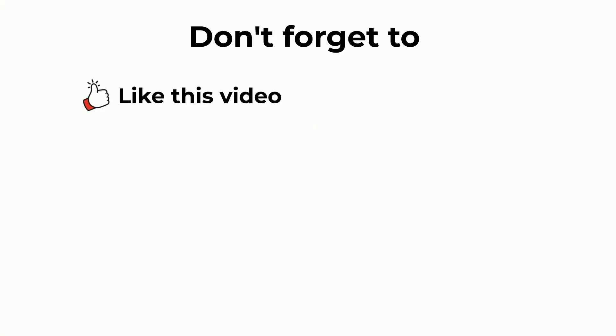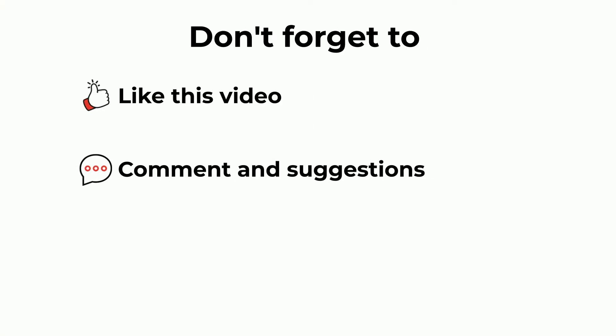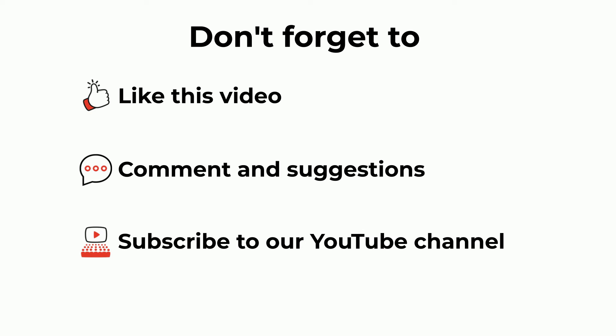Don't forget to like this video, comment, and leave your suggestions. Subscribe to our YouTube channel.